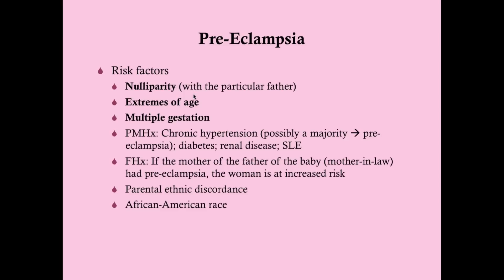This suggests a possible immune pathogenesis. Other risk factors include extremes of age — teenage moms and moms beyond 35 — multiple gestation, and a past medical history of chronic hypertension, with possibly a majority of women with chronic hypertension going on to develop preeclampsia. Diabetes, renal disease, and systemic lupus are also risk factors — all small vessel diseases. Family history matters too: if the mother of the baby's father had preeclampsia, this woman is at increased risk, suggesting a paternal factor.